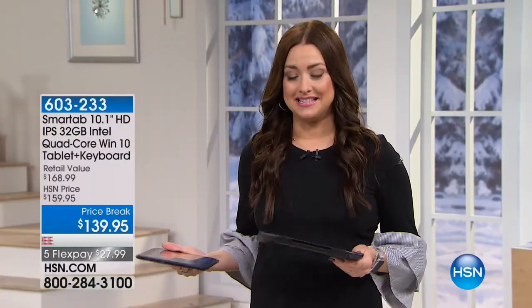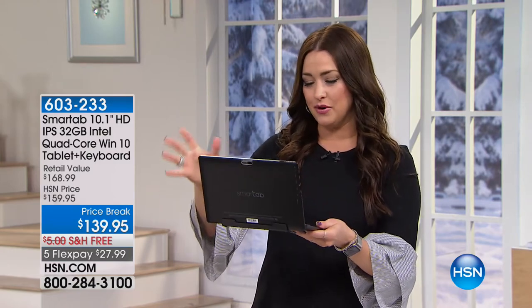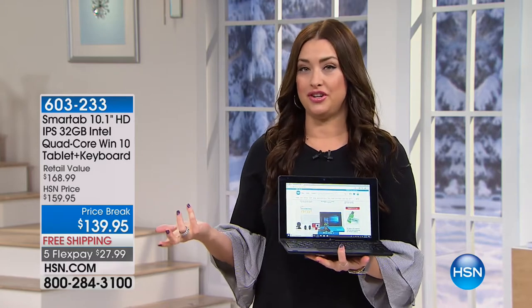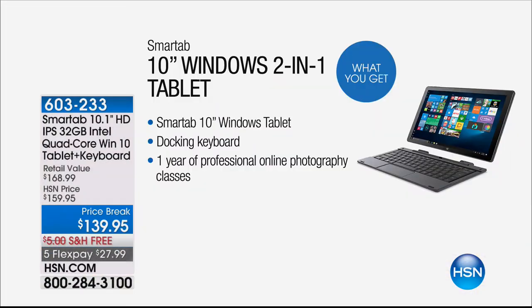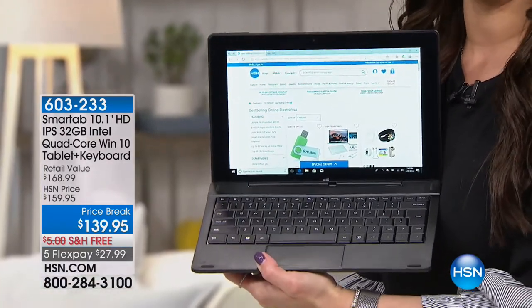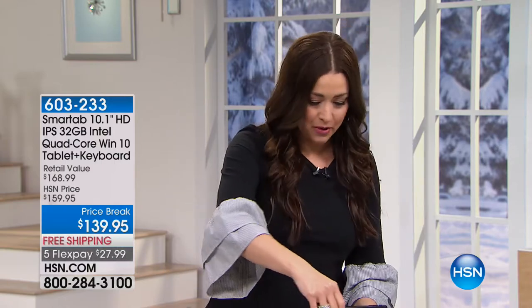Now let's talk about something incredible in electronics — for those in the market for a new tablet who also appreciate laptop functionality. What about a top-of-the-line tablet that truly has all the features of a laptop? Quad-core processing, the fastest and best we usually associate with laptops, a beautiful high-definition IPS screen — you're getting all of those features in a tablet that also comes with a docking station and keyboard, essentially turning it into an incredible laptop. You're getting the best of all worlds today at 20% off.